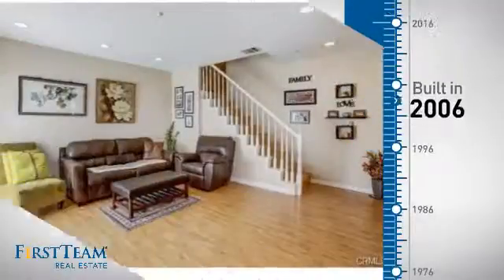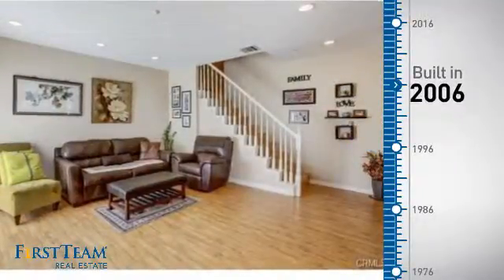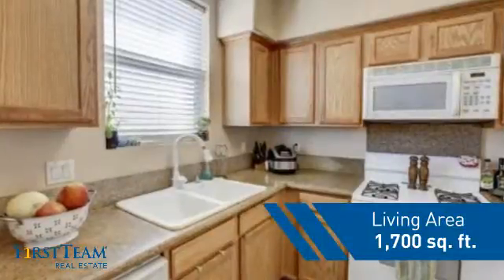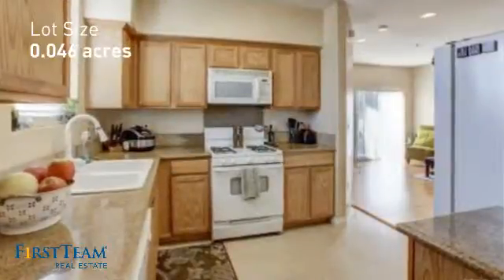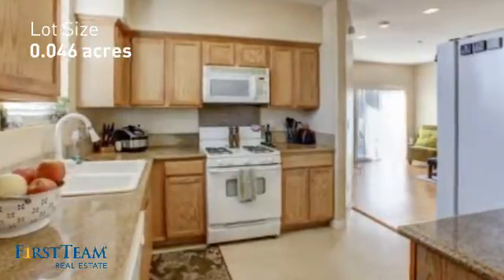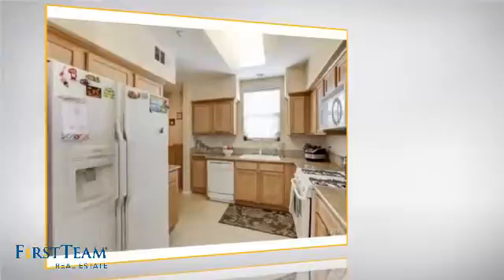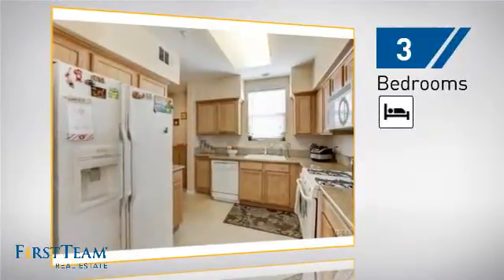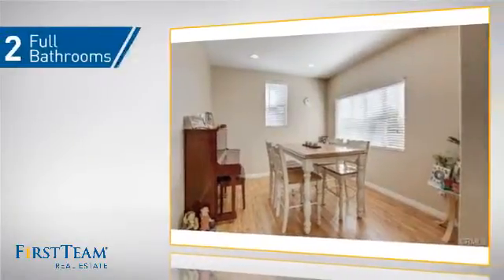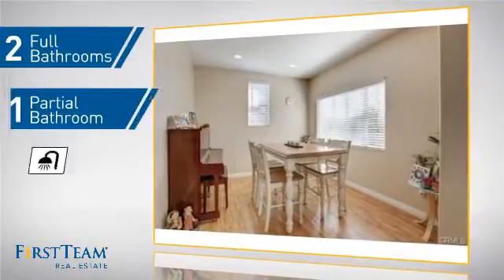This property was built in 2006 and features over 1,600 square feet of space, giving you a spacious layout to play host or kick back and relax after a long day. Inside, you'll find three bedrooms, so everyone has a private space to come home to, as well as two full bathrooms and one partial bathroom.